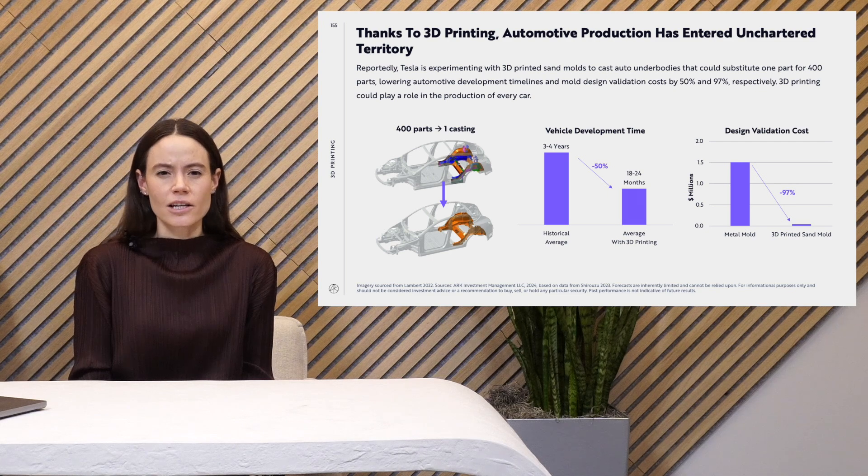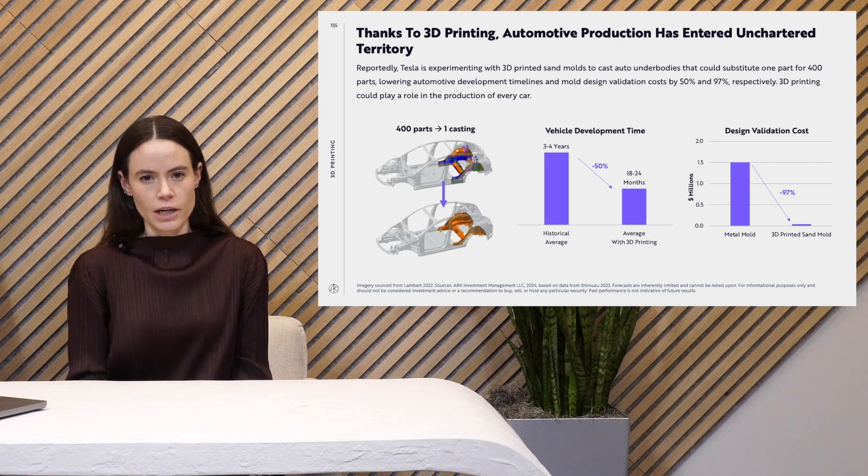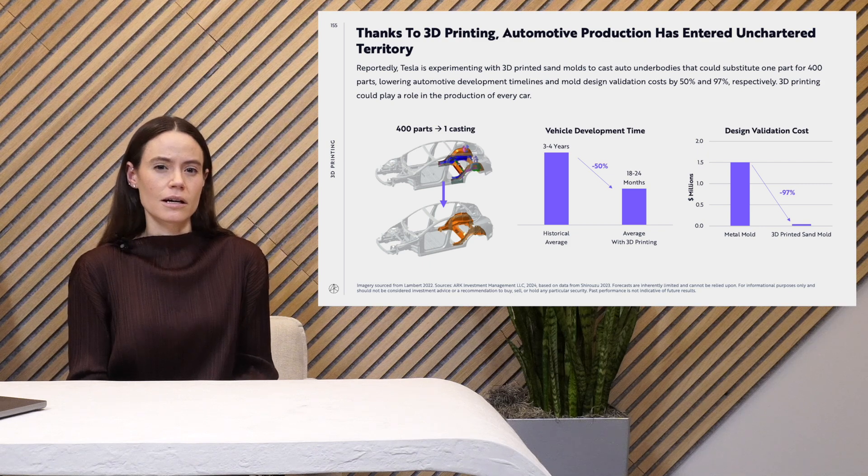Lastly, design validation costs also come down. With traditional non-3D printed molds, when you change the design and have to produce a new mold, this is actually a fairly expensive process. With 3D printing, the cost of creating a new sand mold is over 90% lower than traditional manufacturing. One important note is that this mold is used one time with sand molds versus traditional manufacturing, where you might use that mold over and over again. So it's really saving on the development costs.